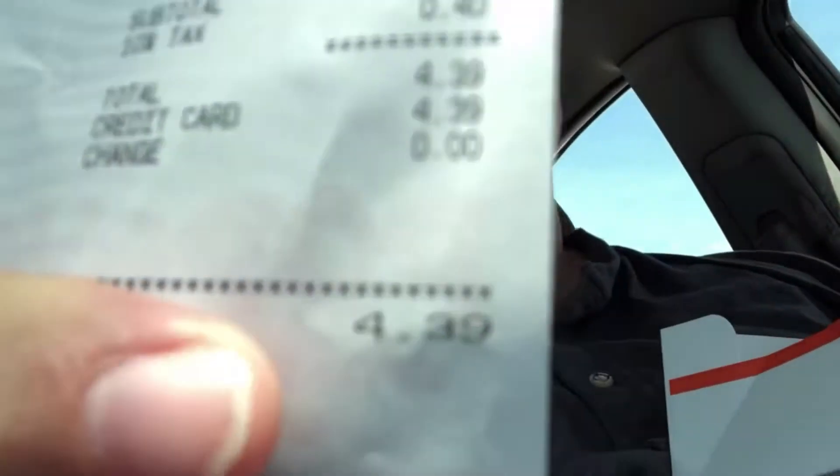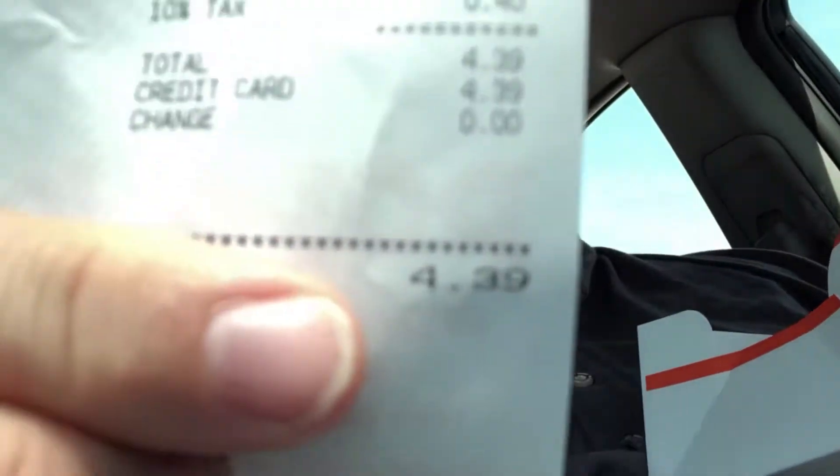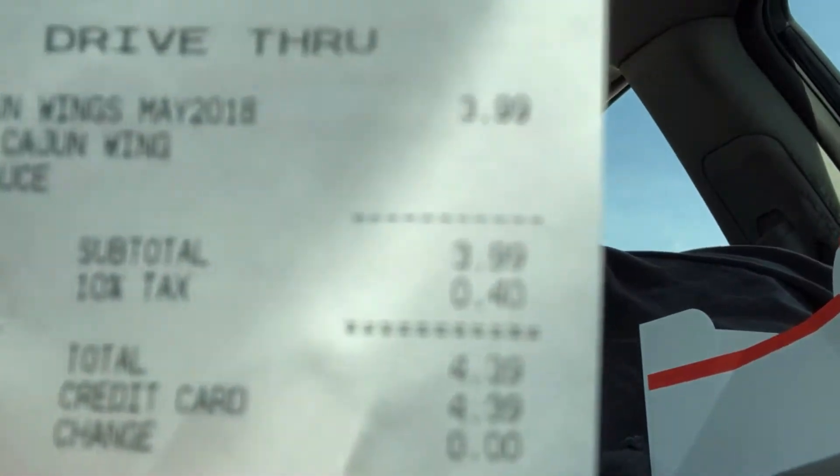I'm kind of ticked — I may go back and complain. But just to show you guys some verifiable proof, here's the receipt: $4.39 with tax for the Cajun wings at Popeyes. So let's give one a try.